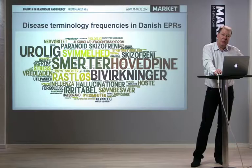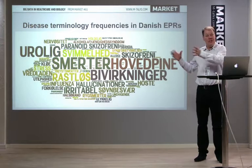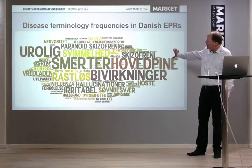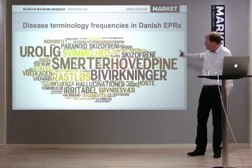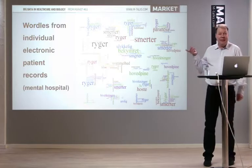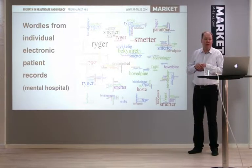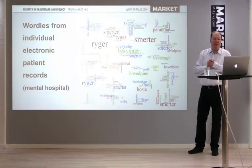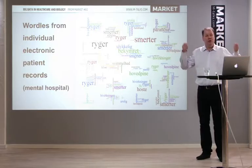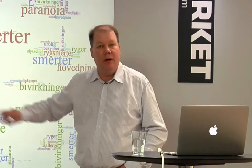In Denmark, we have a very good situation with electronic patient records because we went electronic quite early in Danish hospitals. We can take patient records — here you see a wordle describing Danish disease terms, side effects, and healthcare terminology from a cohort at a mental hospital. We can make this kind of analysis at the level of individual patient records, comparing the words and terms used to quantify similarity between patients, to map entire cohorts, and use it to choose treatment.